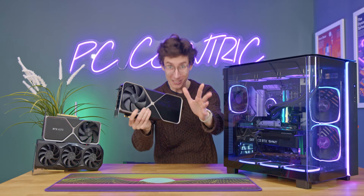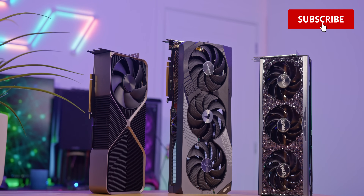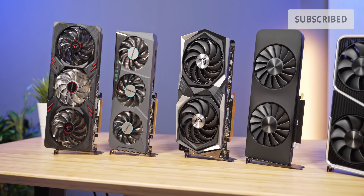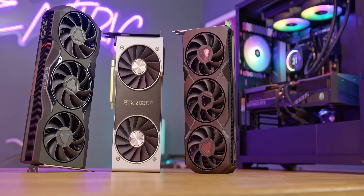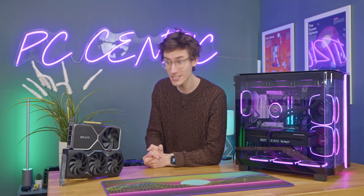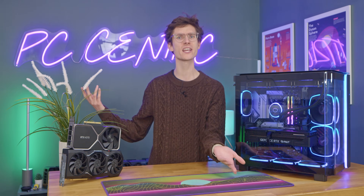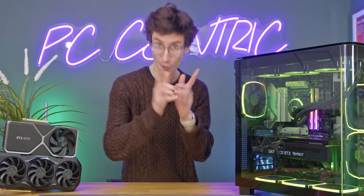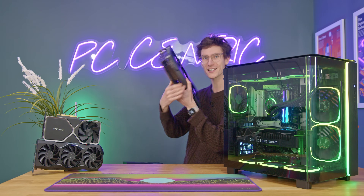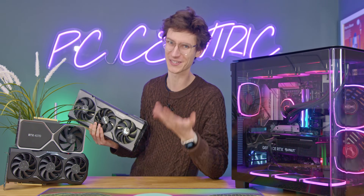If you want to buy a brand new graphics card in 2024, you're in the right place. Throughout this video, we're going to go through all of the best GPUs at all budgets, all price points, so you can find the perfect graphics card for you. We're also going to walk you through the key differences between NVIDIA, AMD, and now even Intel Arc, so by the end of this video, you'll be an expert on everything — ray tracing, FSR, DLSS, the works.